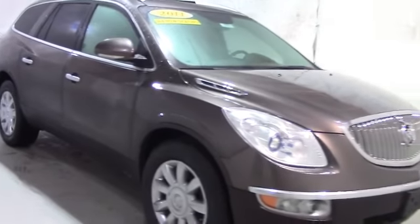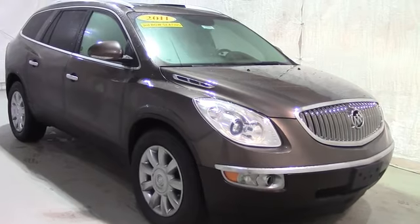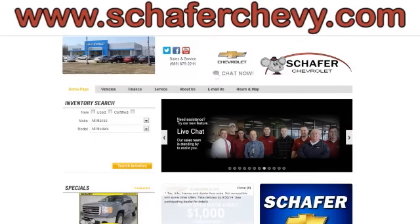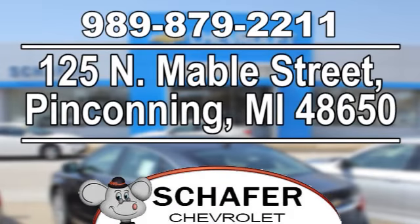Once again, this has been a video tour of the 2011 Buick Enclave. If you've got any questions or comments, please contact us at Schaefer Chevy. As always, thank you for watching, and have a great day. Schaefer Chevrolet — serving you since 1928. We're online at SchaeferChevy.com, and we're conveniently located at 125 North Maybel Street in Penconning, Michigan.